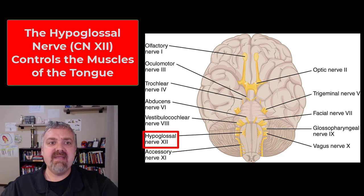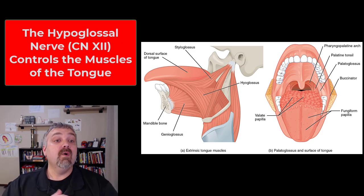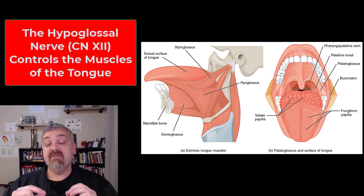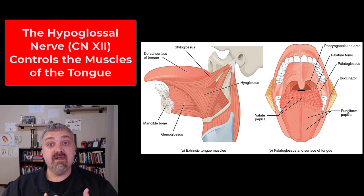Last one — cranial nerve twelve is the hypoglossal nerve. 'Glossal' means tongue. This is a purely motor cranial nerve that controls the muscles of the tongue, specifically voluntary control over tongue movement. The tongue does many things subconsciously when chewing and swallowing, but cranial nerve twelve governs voluntary control of the tongue.